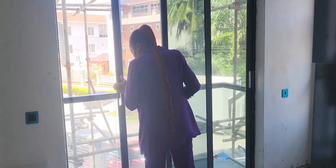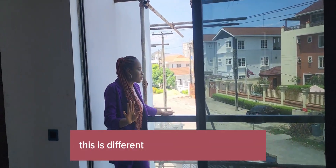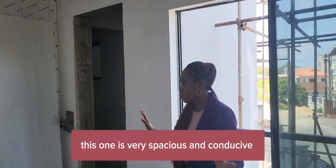A balcony — that's a balcony. I really love this. This is different from the kind of mini flats you see. It's Lekki Phase 1; it's very special.